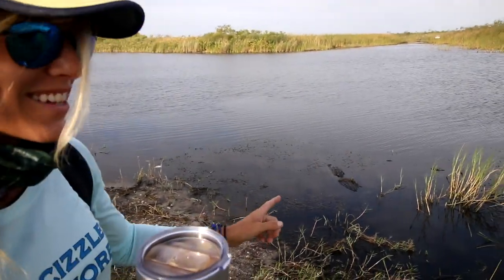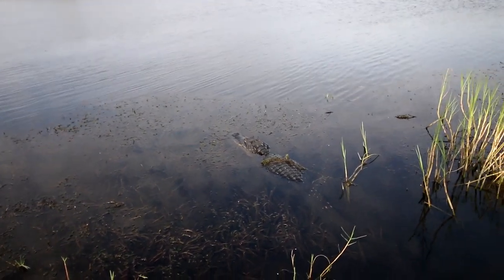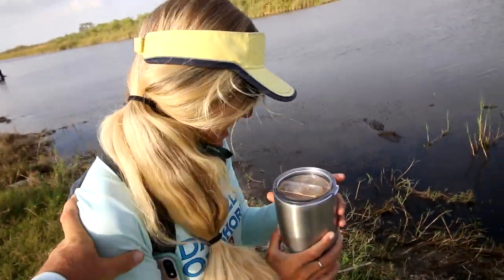There are a lot of gators out here this morning — you can see there's one right here within 10 feet of me, probably closer than that. Brian's trying to push me towards them but I'm good. We're gonna see a lot more than just one.